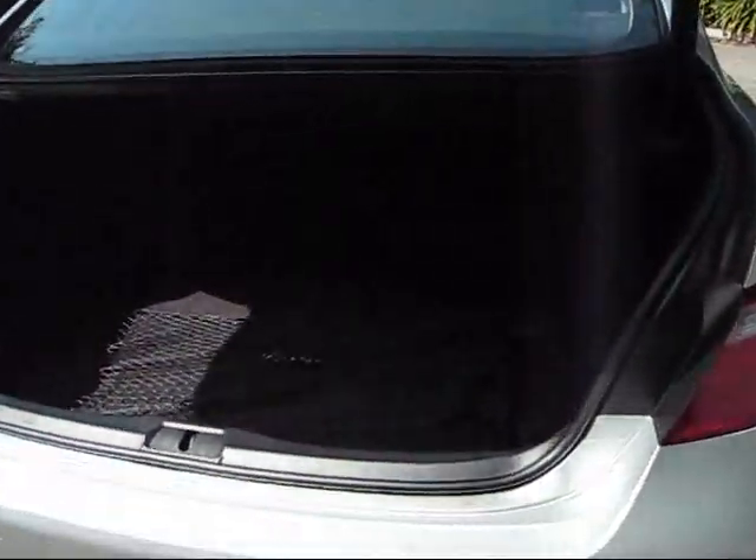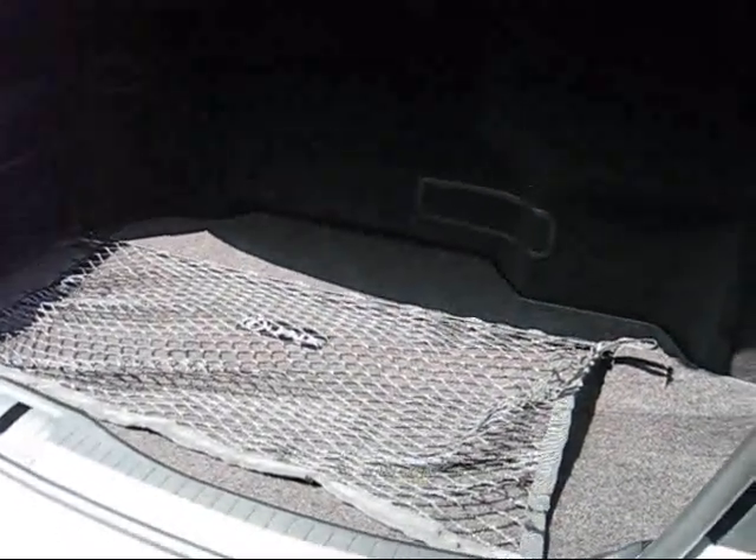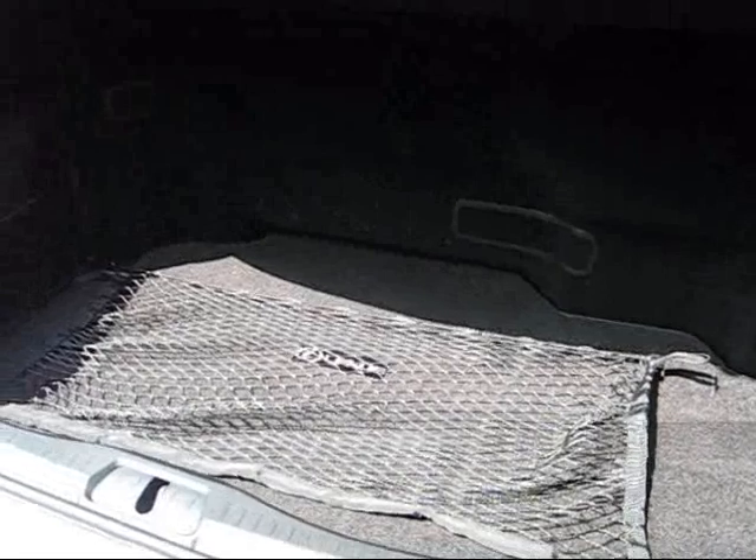So as we take a look inside, unfortunately I have a little bit of bad news to give you guys here at Autospies — this car's trunk is significantly smaller inside than the standard LS that we had just a few weeks ago.